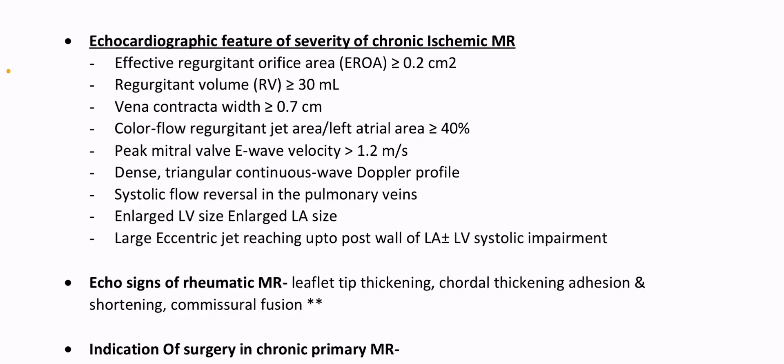Echocardiographic features of severity of chronic ischemic MR: effective regurgitant orifice area more than or equal to 0.2 cm². Regurgitant volume more than or equal to 30 ml. Vena contracta 7 mm or more. Color flow regurgitant jet to left atrial area more than 40%. Peak mitral valve E wave velocity more than 1.2 m/s. Dense triangular continuous wave Doppler profile. Systolic flow reversal in the pulmonary veins. Enlarged LV size and large LA size. Large eccentric jet reaching up to posterior wall of LA. Plus or minus LV systolic impairment.